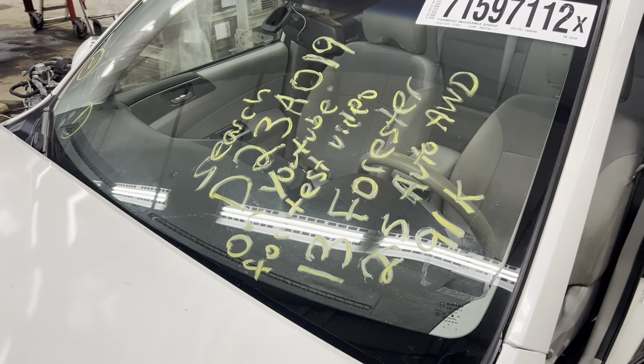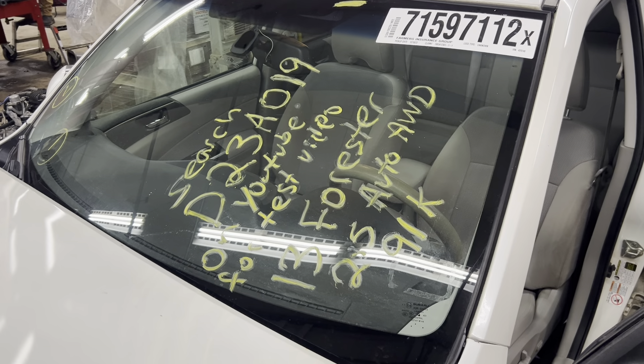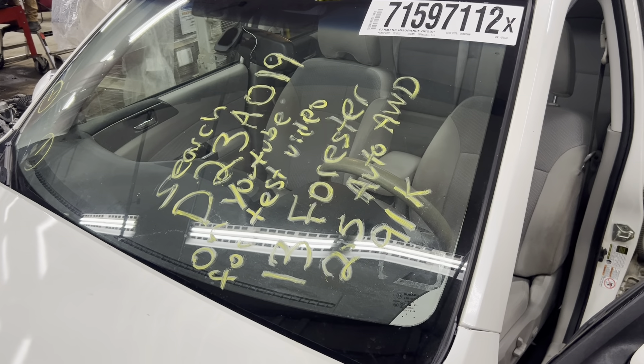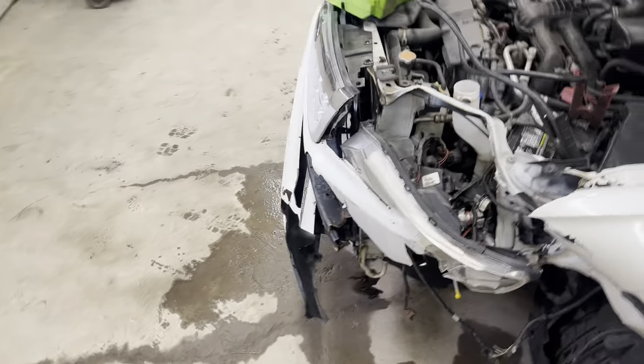Dings Auto Parts, test video D23A019. 2013 Subaru Forester, 2.5 liter automatic, all-wheel drive, with 91,000 miles.